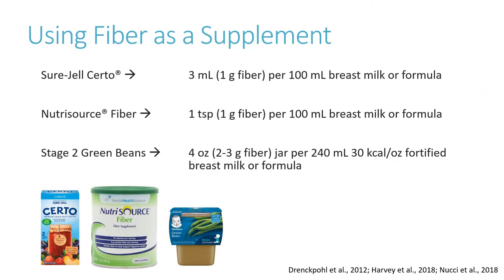How have fiber supplements been used or studied in pediatric short bowel syndrome? Common practices are listed here. It is important to note that these are practices based on either clinical experience or small studies.